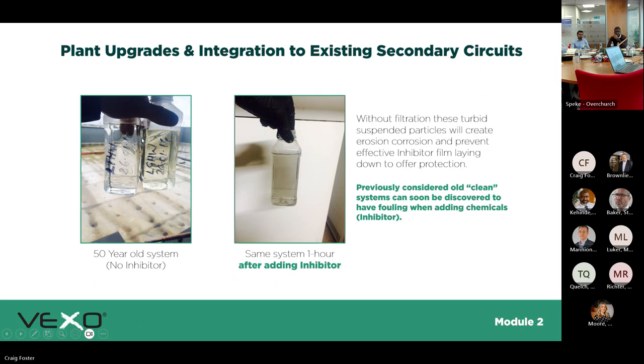On plant upgrades and integration to existing circuits: you might not see a huge amount of sediment in the water visually, but you can have entrained solids. Take a water sample and leave it for an hour — you'll start to see particles form and settle to the bottom, with water separating on top. Last week we had a case where you couldn't see any metallic particles, but putting a magnet on the side of the bottle pulled all the magnetic particles to it — very fine but present. A lot of sites we'll take a water sample, leave it for an hour, and see the particles drop to the bottom.